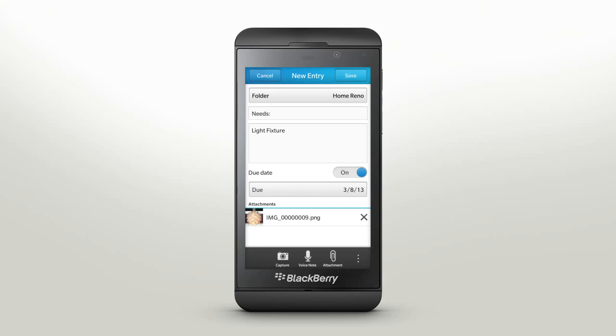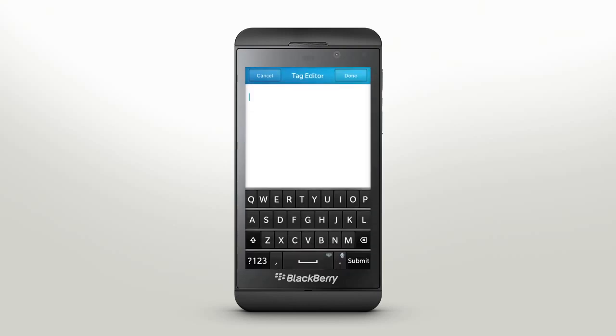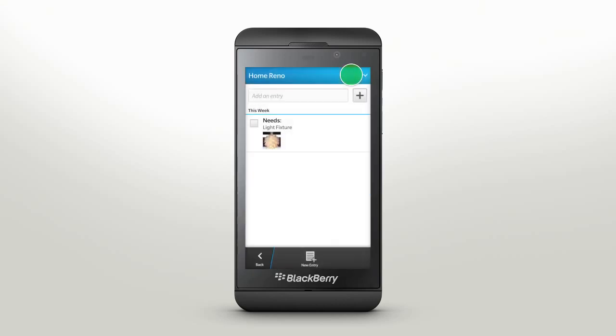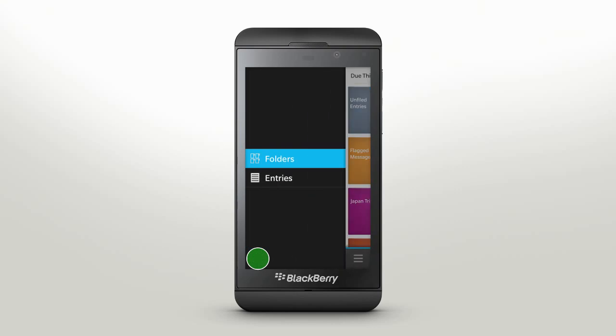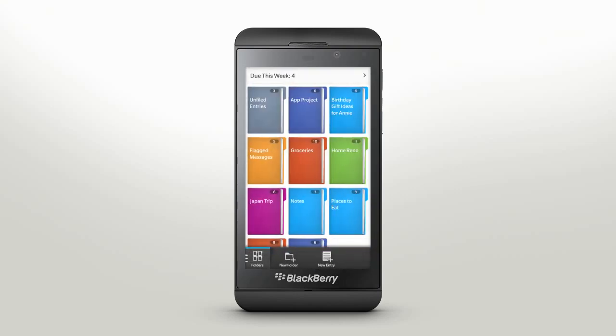Add tags to your entry to find or sort entries easily. To do this, open the menu and tap Tags, then enter words associated with this entry. By tapping the Folders icon, you can change the view to individual entries. Simply tap an existing folder, then tap the entry and make any edits you need.